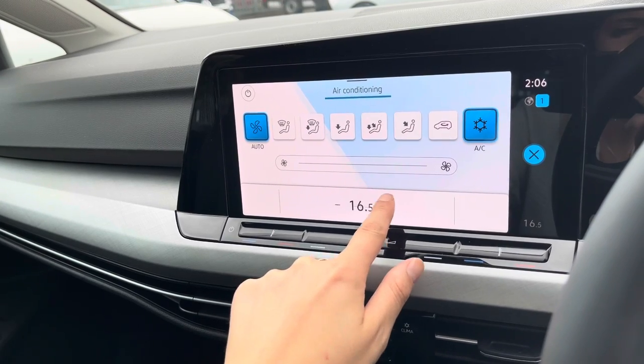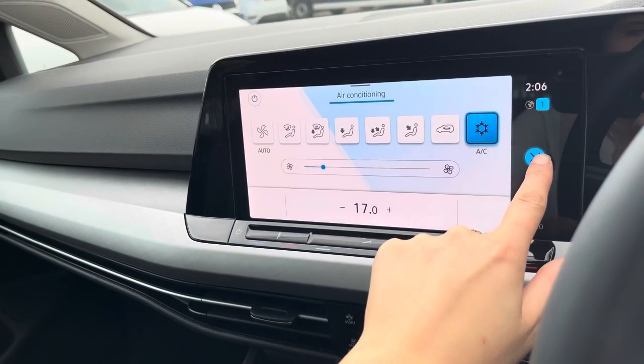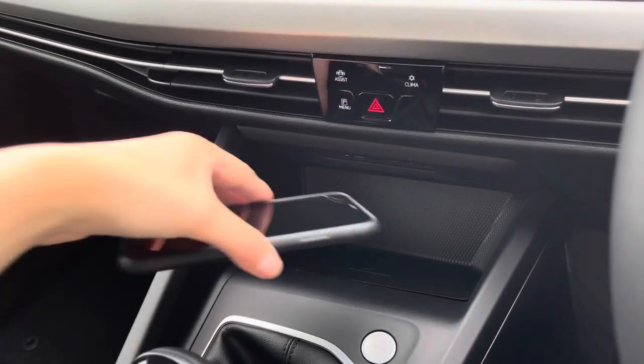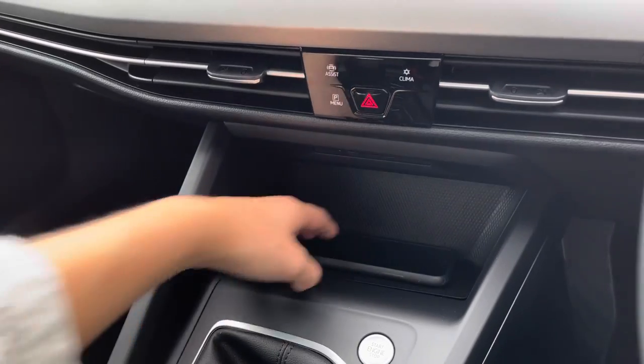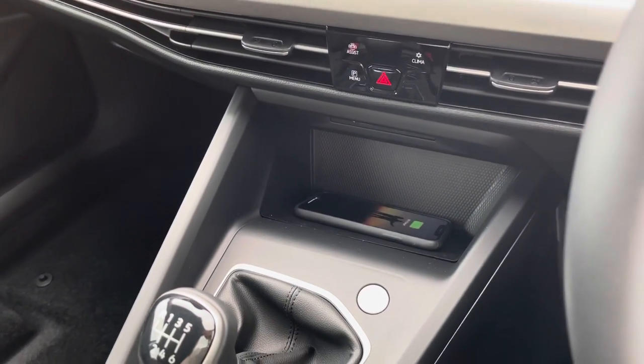Everything's digital and on your screen, and it's really easy to use. Just underneath, you have two USB ports as well as a wireless phone charging function — putting your phone down gives it a place to sit and it takes just a couple of seconds to start charging. It's so convenient.